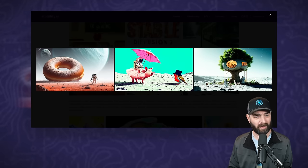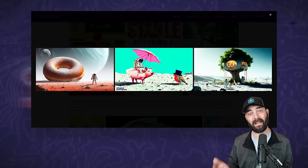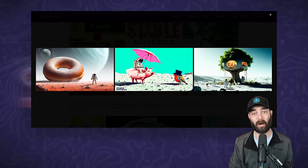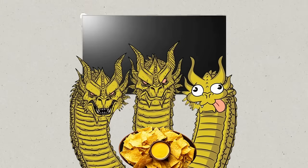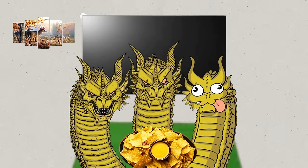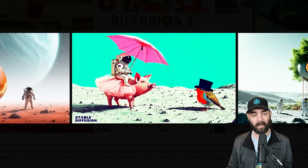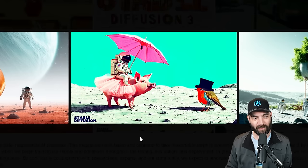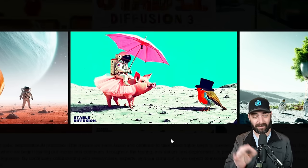We've got an astronaut on Mars in front of a donut, an astronaut riding a pig holding an umbrella with a bird, wearing a top hat, and the word 'Stable Diffusion' in the corner — this wasn't a watermark, it was generated as part of the AI image. One thing they're trying to show off with this image is how prompt-adherent this model is. With things like DALL-E 3, it's really good at understanding a whole bunch of things stuffed into the prompt — like a three-headed dragon wearing a fedora, watching TV, eating nachos, on a green carpet with a deer painting on the wall. This image probably adhered to a pretty complex prompt.